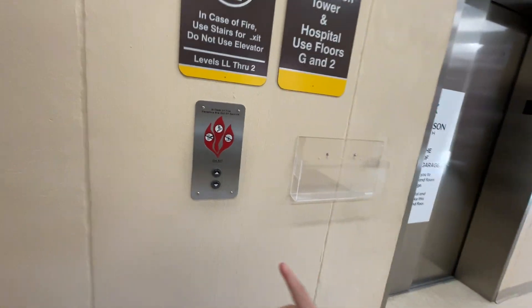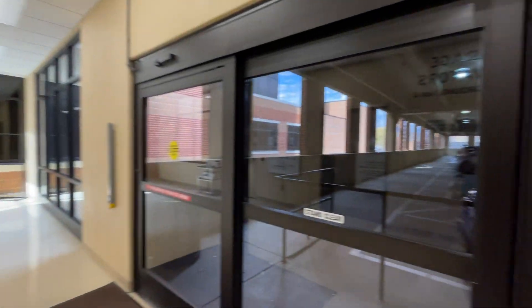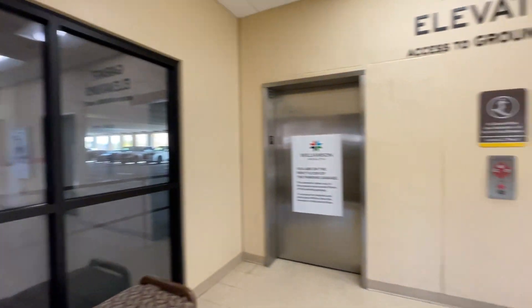This is the second video of the ThyssenKrupp elevators at the Williamson County Medical Center parking deck, Franklin, Tennessee.